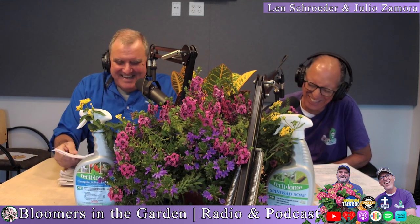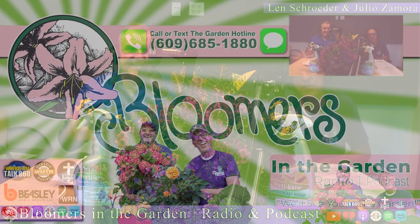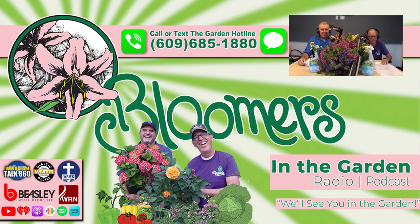Landscape pond foam is important — re-siliconing the faceplate that connects the skimmer or spillway is often a hidden problem. Most of the time, there's a hole from a rock sliding in, or maybe a dog going in the pond. If you've got questions or need help with anything pond-related, call us on the hotline: 609-685-1880. We'll be back in the garden right after this.